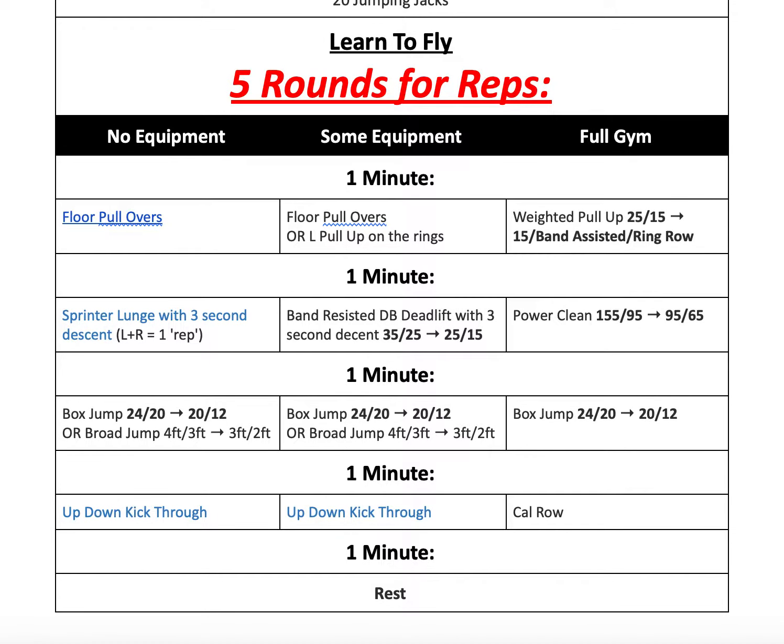We have different 1-minute stations followed by 1 minute of rest for 5 total rounds. Minute 1, we're doing either a weighted pull-up if you're able, band-assisted pull-ups, or ring rows. If not, you can do pull-ups on rings if you have them. Otherwise, I'll be posting in TrueCoach two different variations of a floor pull-over that will give you a very similar effect as a pull-up or ring row — make sure to check those videos.